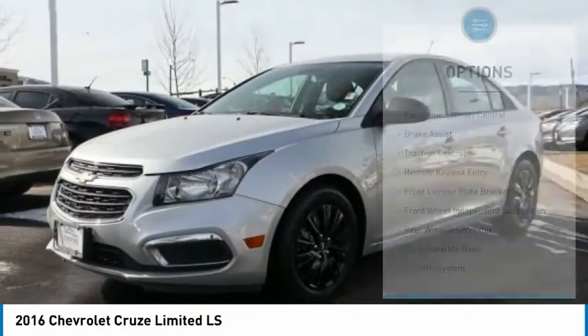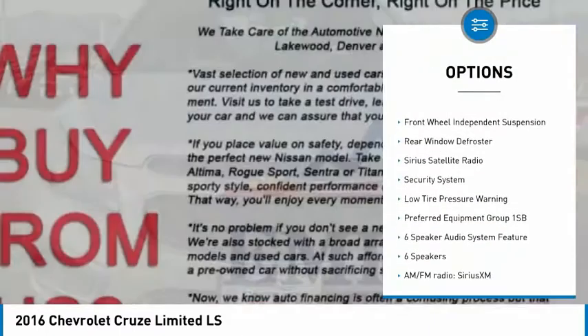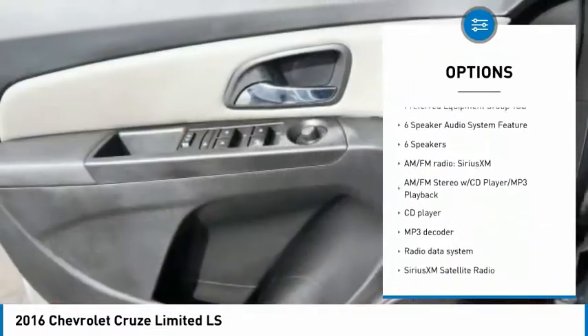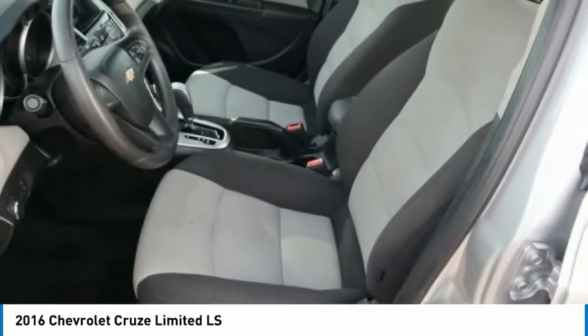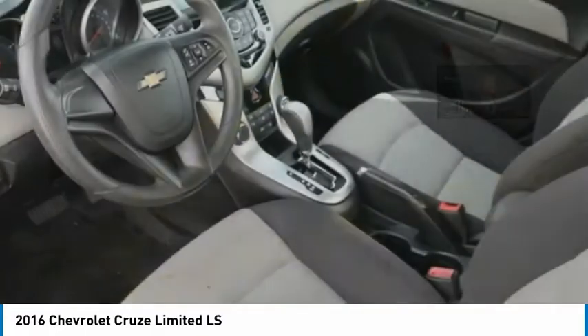Here are some of this vehicle's great options: electronic stability control, brake assist, traction control, remote keyless entry, front license plate bracket, front wheel independent suspension, rear window defroster, Sirius satellite radio, security system, low tire pressure warning.